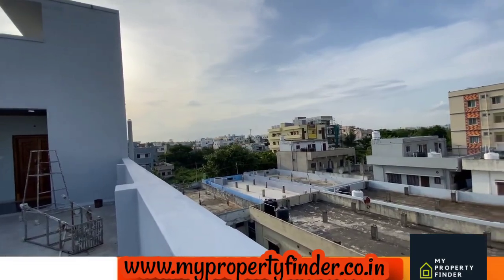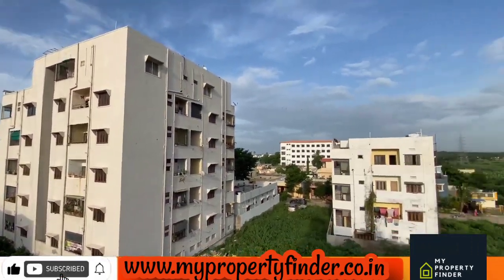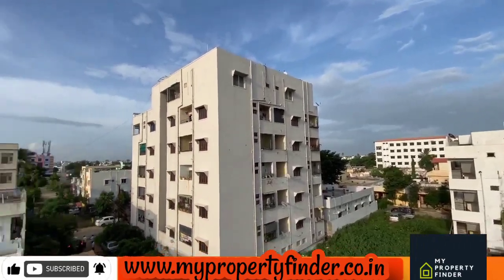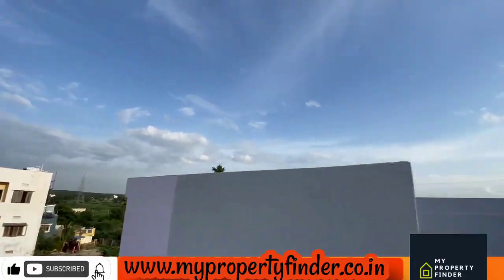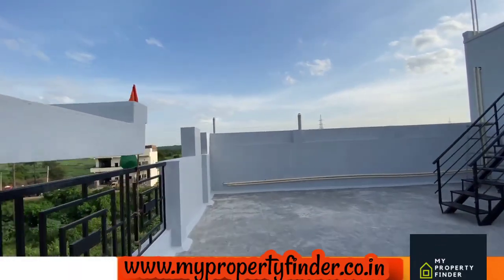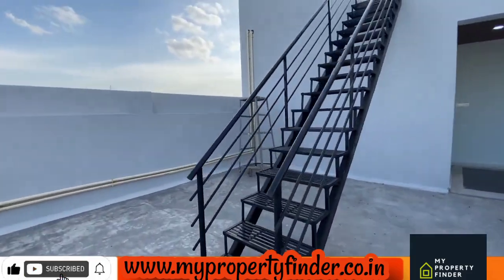This property is available for 48 lakhs. If you are interested, we have a link to our website: mypropertyfinder.co.in. Please subscribe to our channel as well.